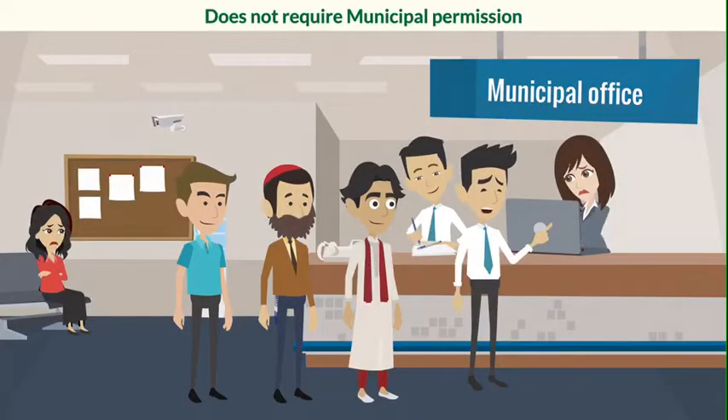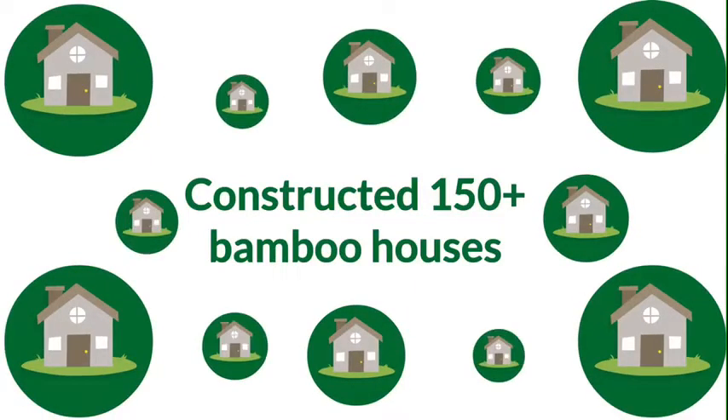Construction of a bamboo house does not require municipal permission, and till date we have constructed 150 plus bamboo houses.